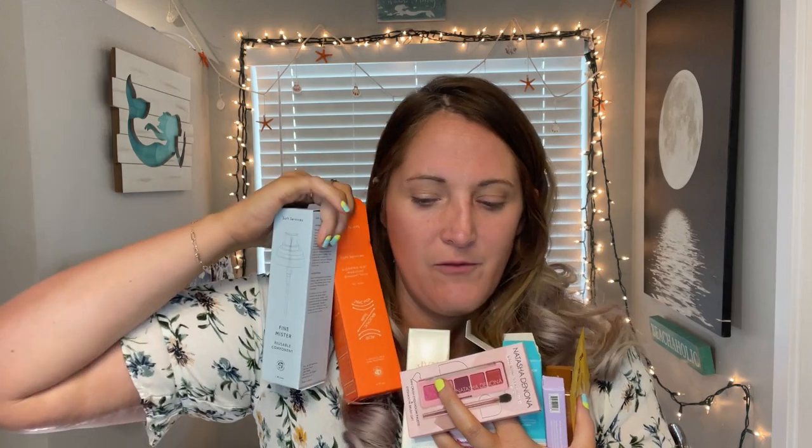That is all I got in this Trendmood Beauty Box. Let me count it out: one, two, three, four, five, six, seven, eight — we're going to count the mister and bottle as one — nine things for $38. The economy is really crappy, and to get nine things for $38 is a killer deal.